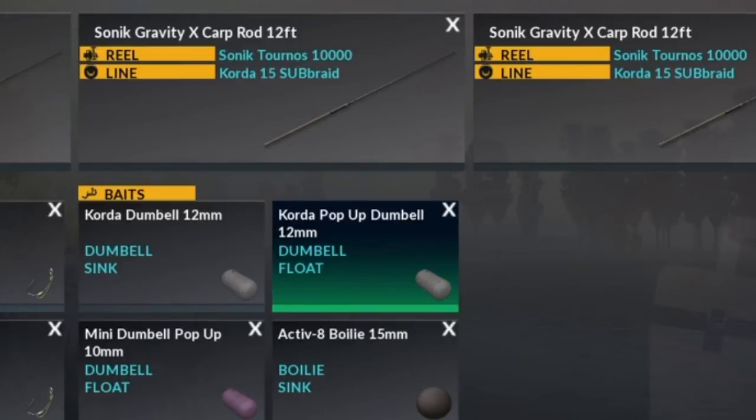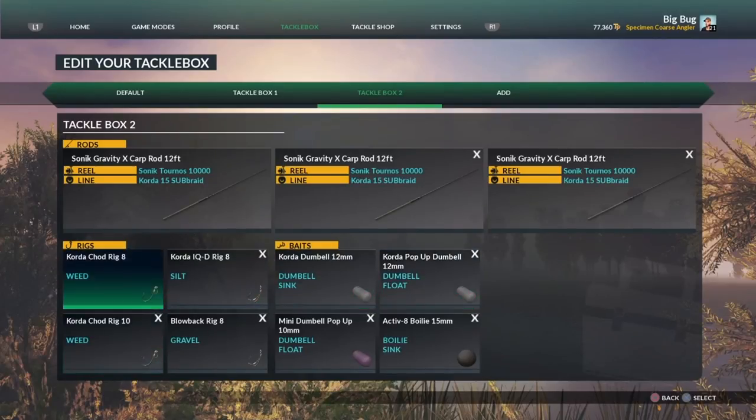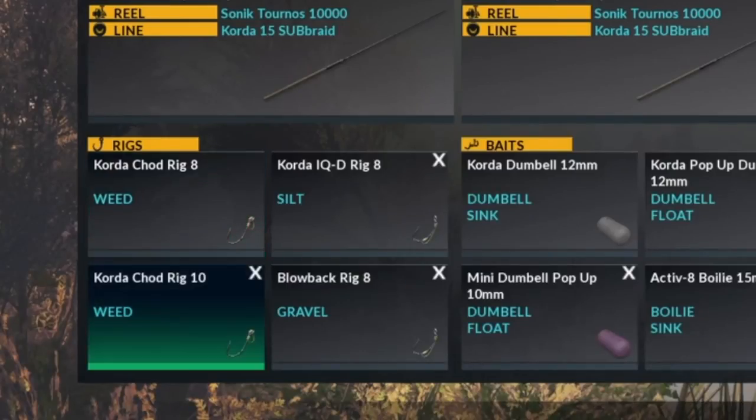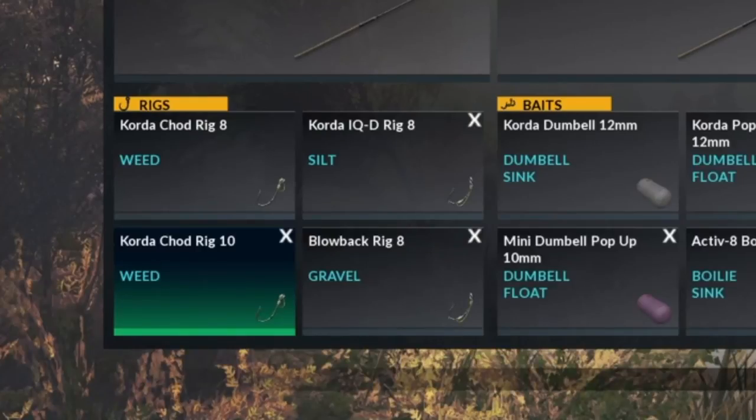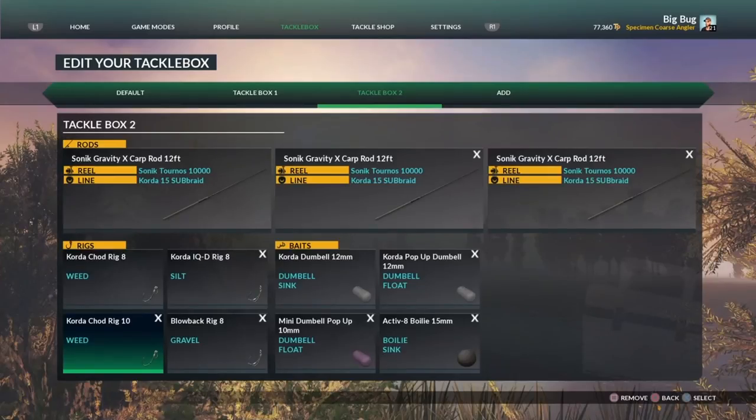The Caulder dumbbell pop-up 12 mil - similar bait just popped up - I would definitely use a size 8 chod rig, maybe a size 10, but I'm more comfortable with an 8. The mini dumbbell pop-up 10 mil is quite a small bait. Because it's popped up, I like using the weed rigs for pop-ups - I'd fish that on the Caulder chod rig size 10. You can also use blowback rigs for pop-ups; when you select a hook it will tell you what it can do, and as long as it can be used as a pop-up you've got no problem.